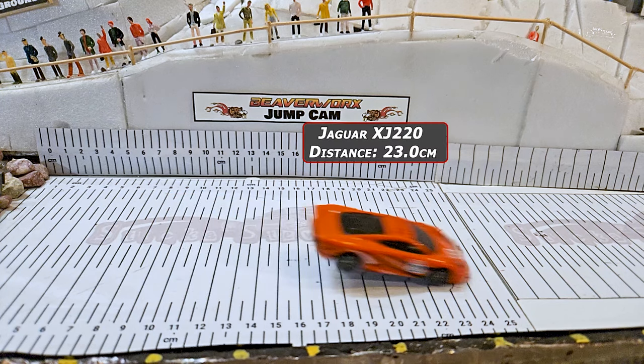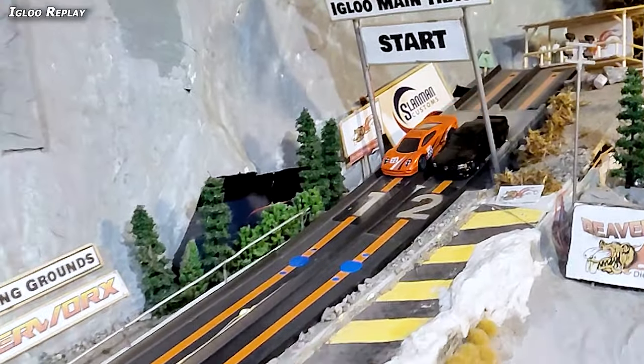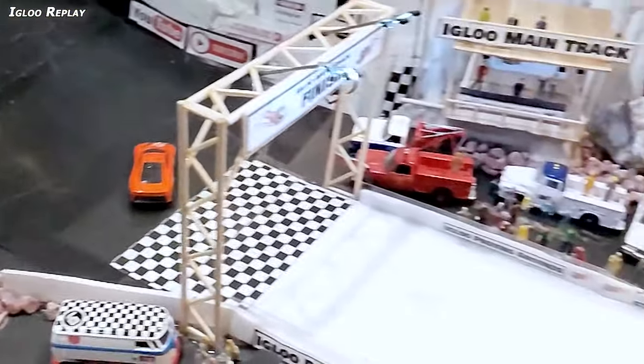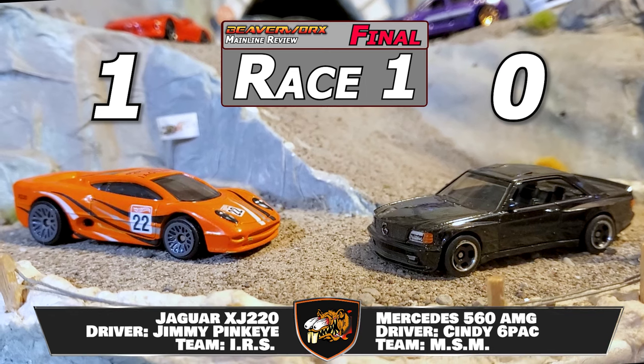Jump cam — even though it doesn't really count in the two-car format, we've got bragging rights on the line. 23 centimeters for Jimmy Pinkeye and that Jaguar, and the Mercedes coming through at 14.5. This is why Jimmy Pinkeye has been the mainline review champ six times, going for the seventh now. By the time he's down off the main stretch, he's already got a full car length in front of the Mercedes. That Jaguar is fast, it's stable, it's just built for this track. Jimmy Pinkeye gets race number one in that Jaguar XJ220 — 9.81 time, 23 centimeters.